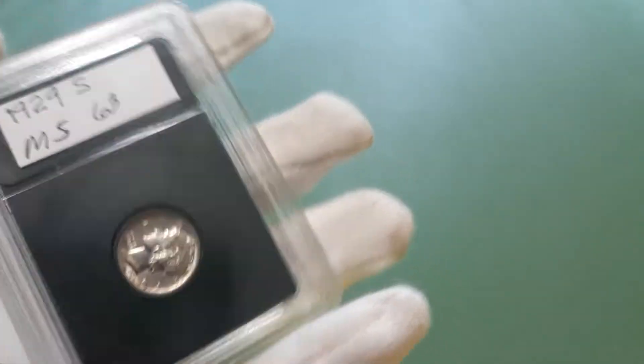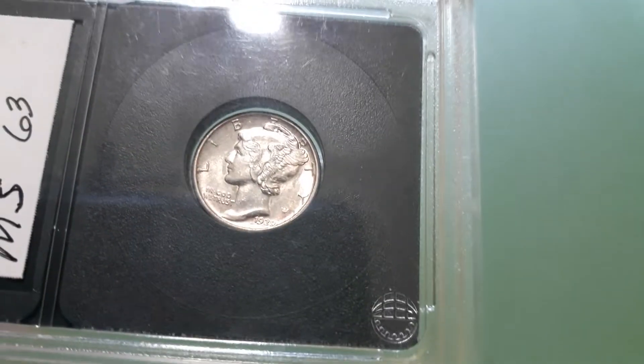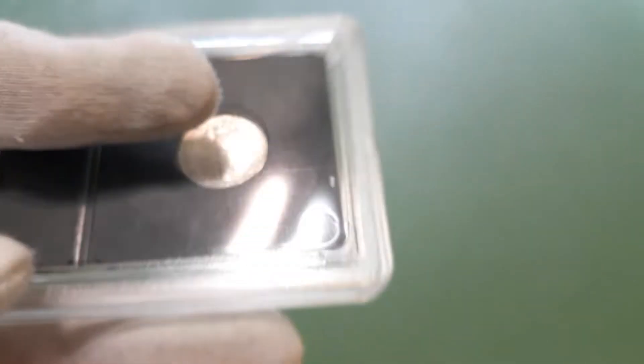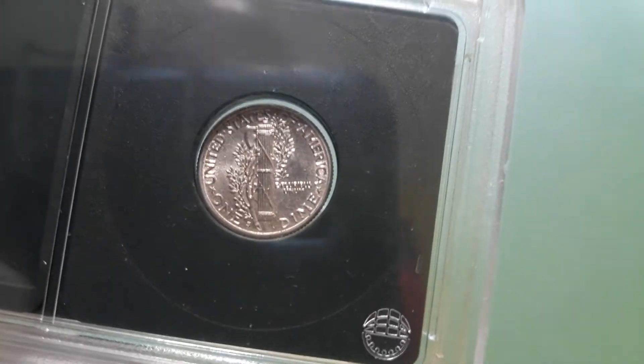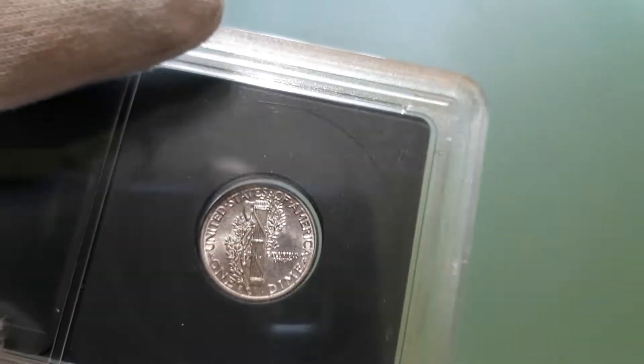I hope everyone's having a great holiday weekend. I did a little video on some recent pickups. I didn't find much at my usual places and don't really agree with this grade, but I picked up a 1929-S Mercury dime. It was in pretty nice shape, and since I didn't have much, I figured I'd go ahead and get it.